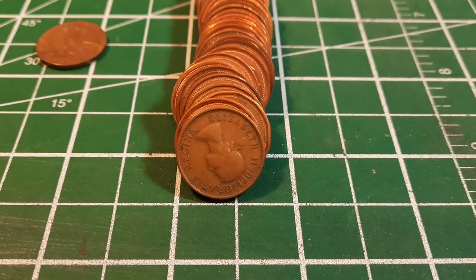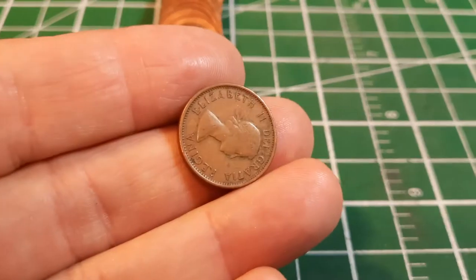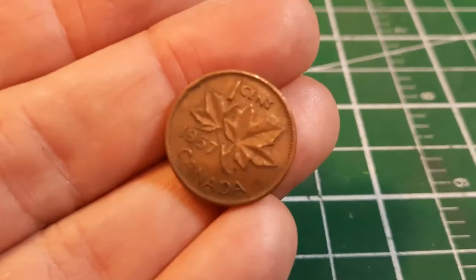Roll number six, and we found ourselves another Laureate portrait. This one looks like it could be a bit older — these things are well-traveled — but yes, this is a 1957. That's great.